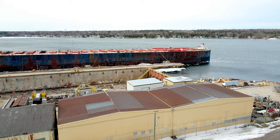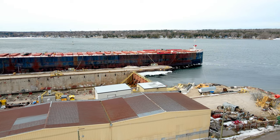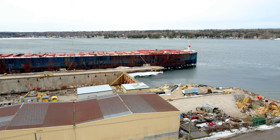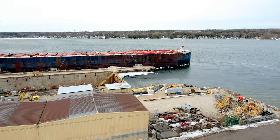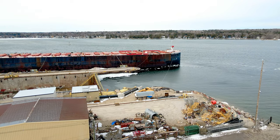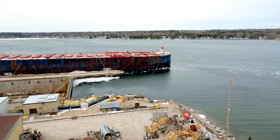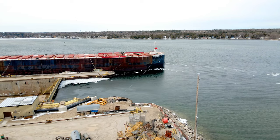The Clean Canaveral LNG bunkering barge was built in partnership with Polaris New Energy, a company that specializes in providing sustainable energy solutions. The partnership between Fincantieri Bay Shipbuilding and Polaris New Energy reflects the industry's growing commitment to cleaner and more sustainable fuel sources.